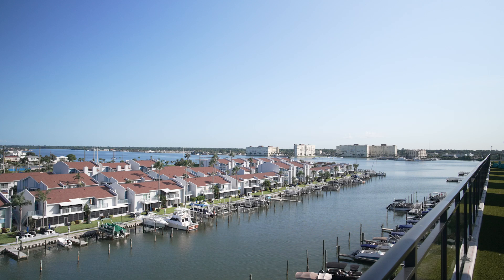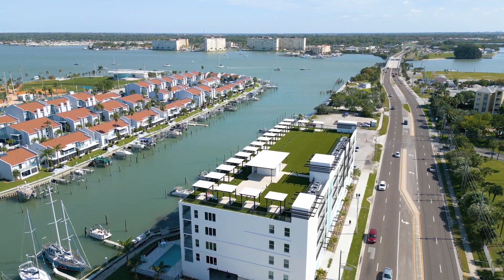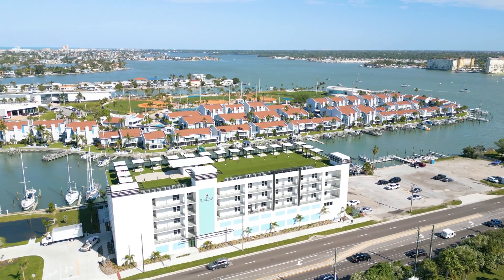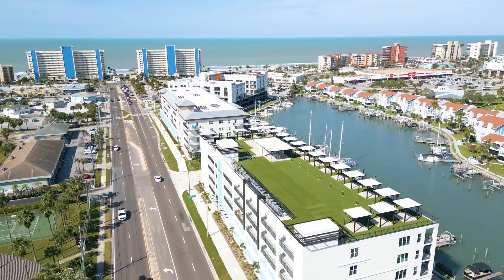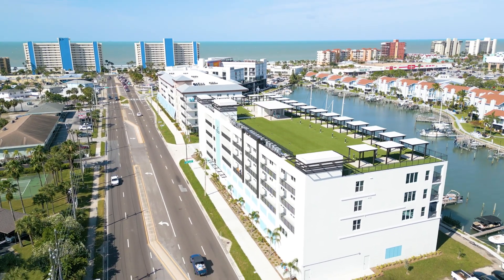Everything is location and timing and scarcity. So where we are now is sitting right on Madeira Beach in the middle of the Madeira Beach Town Center, which is a seven and a half acre master plan community. Phase one was the Cambria Resort, which is sitting right over my shoulder — rooftop pool, three restaurants, a nice little resort.